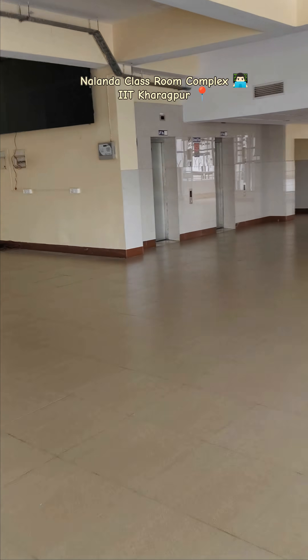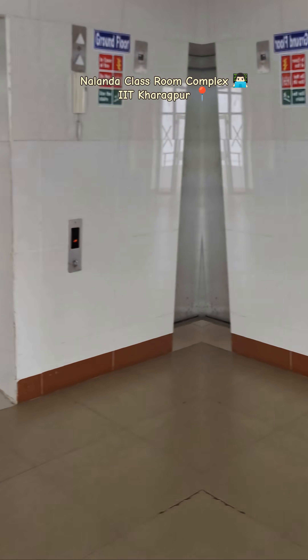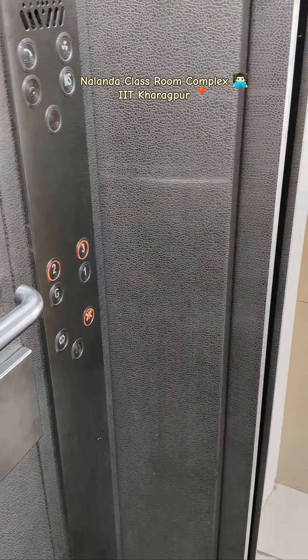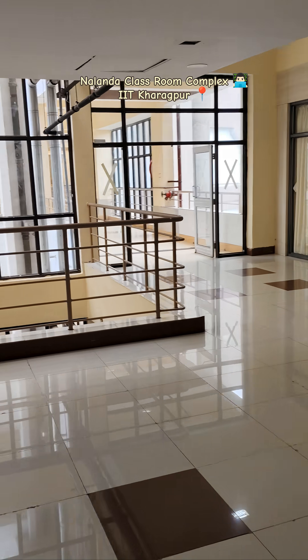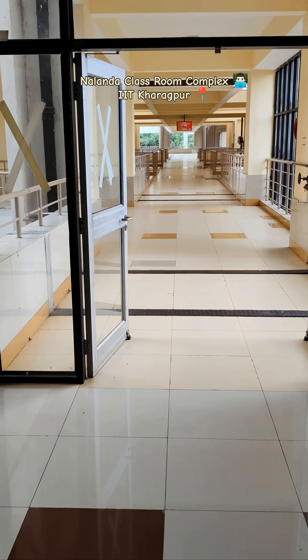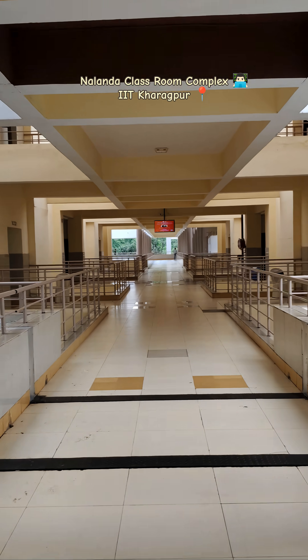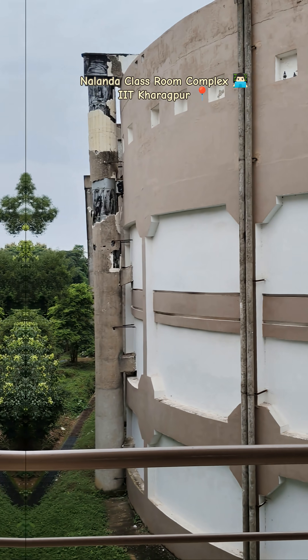We need to go to the third floor. We will take a lift, and now we are on the third floor. Today the weather is so cool, as you can see. Let me take you to my classroom.